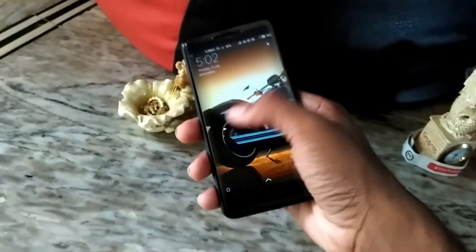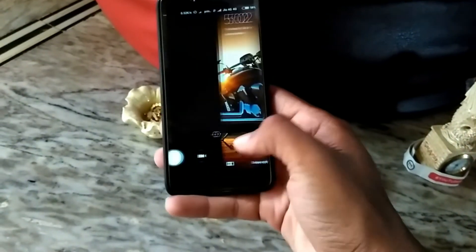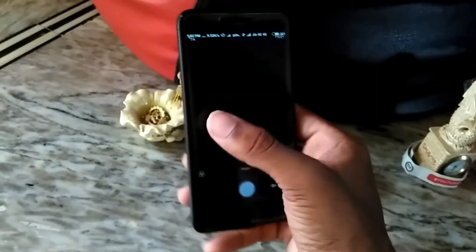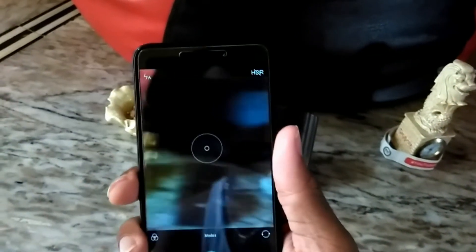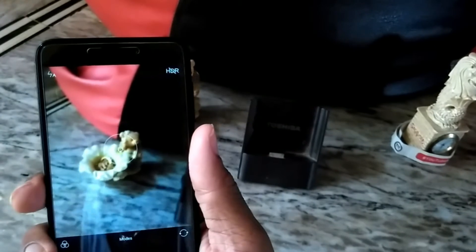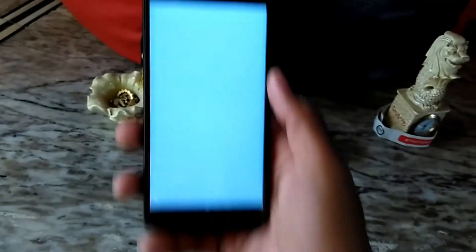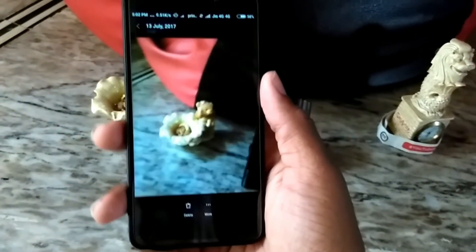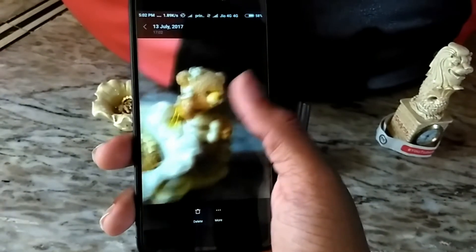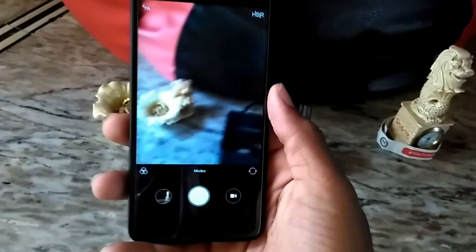The black color is very impressive — one of the best we've seen in budget devices. The MIUI on top is great and offers many options. I'm unlocking the phone with my fingerprint scanner. The fingerprint scanner on this device is very quick — it's like lightning. I'll show you that right now.